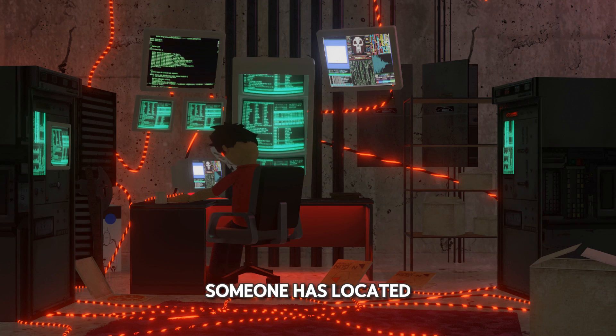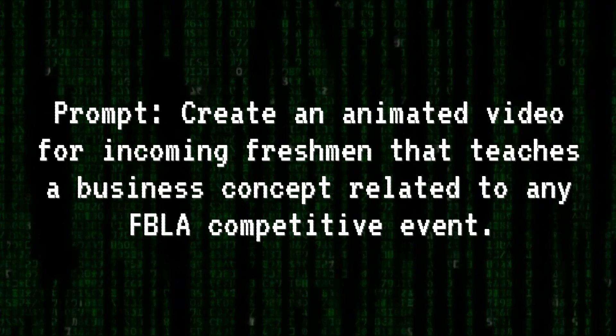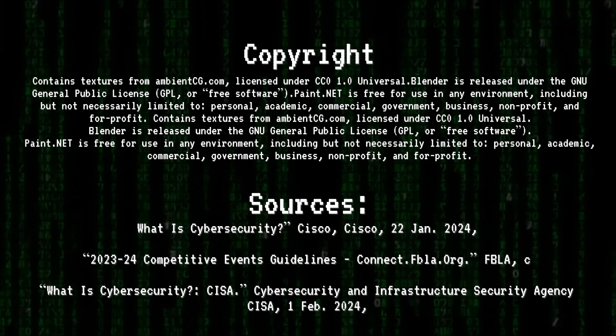Finally, it looks like someone has located the hacker's hideout. FBI, open up!